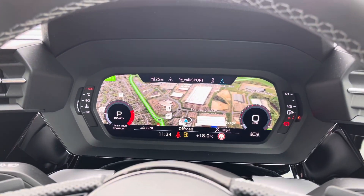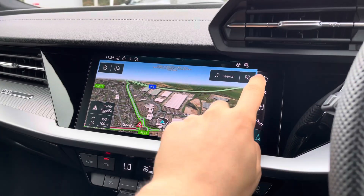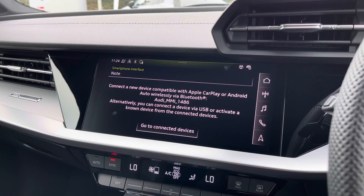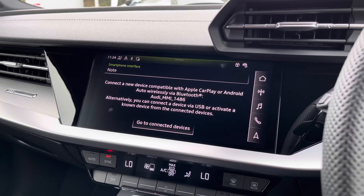Behind the wheel is Audi's famous virtual cockpit, where you can see navigation, telephone, and media information. Speaking of navigation, the vehicle comes as standard with satellite navigation so home is never too far away. You also have wireless Apple CarPlay and Android Auto, so you can use Spotify and Siri whilst on the move, making it much easier and safer and giving you that familiar layout you're used to.